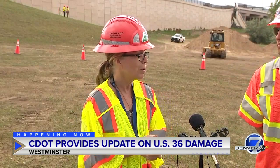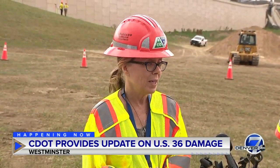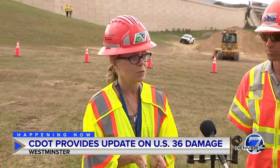Eastbound is going to be closed today, tonight, through tomorrow, tomorrow night, and we will have access for eastbound travelers come Wednesday morning. So we still encourage motorists who are traveling, especially on eastbound 36 from Boulder to Denver, to use alternate routes.